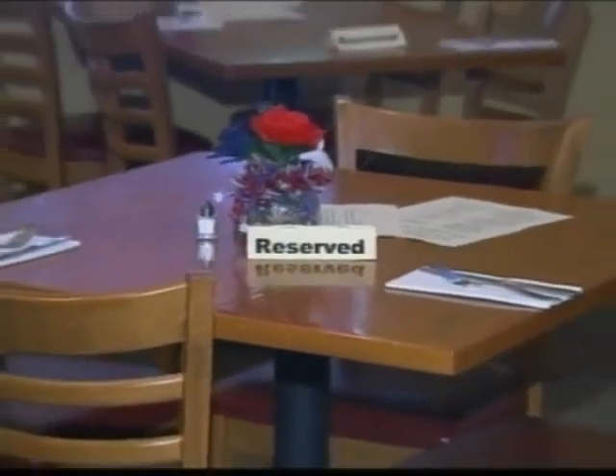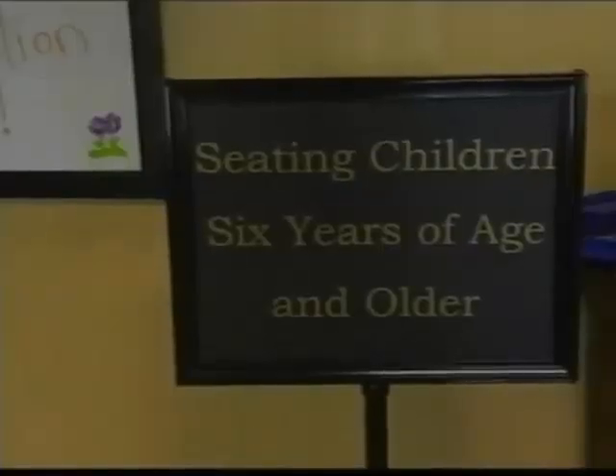Some parents want to take their whole family out to dinner, young kids included. I do understand that families have been coming here for quite a few years, and now that this is set in place, it is a big disappointment for them. When families with children under six years of age try to eat at McDane's restaurant, they're told to go across the street. The restaurant there has a sign in the window that says kids are welcome.